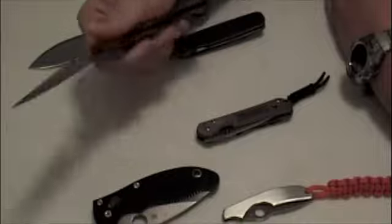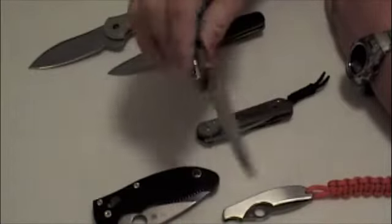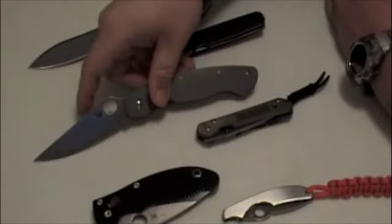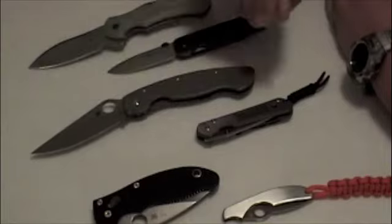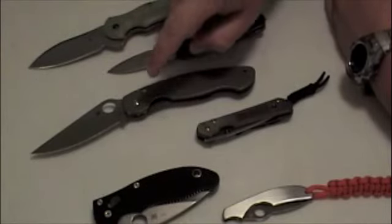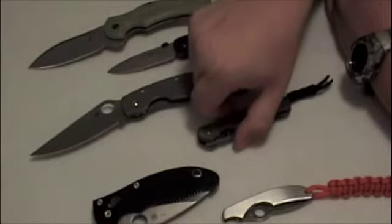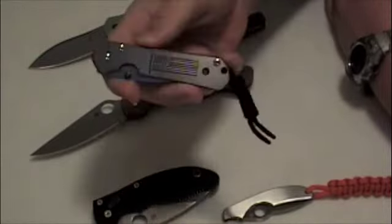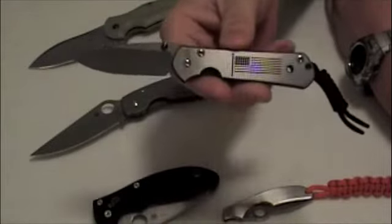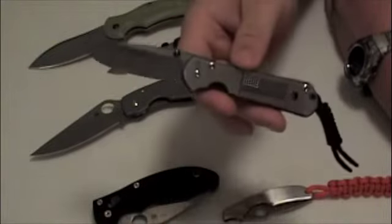My next pairing is probably my favorite. This one is the Titanium Military — I shouldn't have to say why I love the Titanium Military; it is what it is. I bought this Military to specifically pair up with this: the Small Sebenza 21, Freedom model.